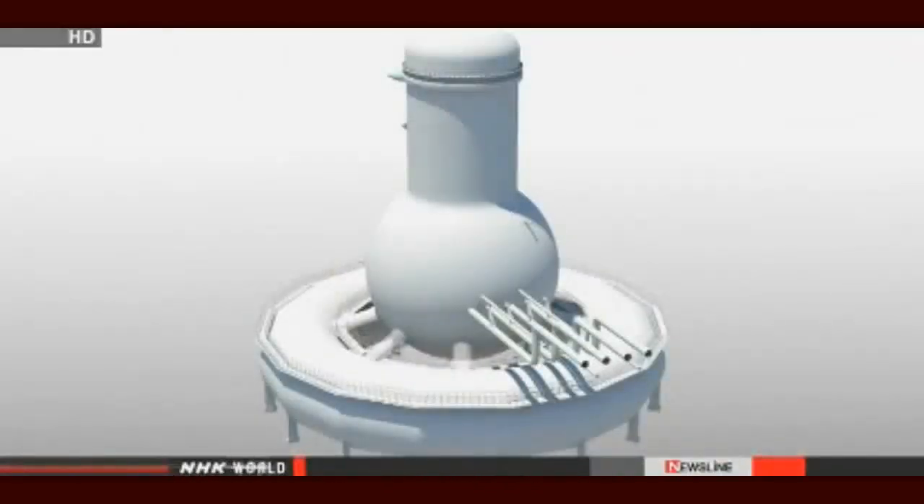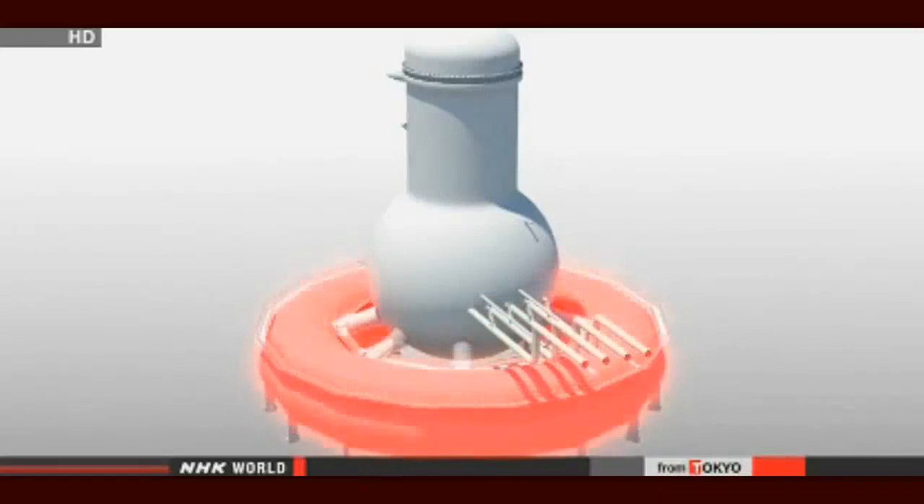Robots will be used to pinpoint breaches in the No. 1 and No. 2 reactors, where contaminated water has been pouring in. The probe into Reactor 1 will focus on checking the bottom of the containment vessel, while the Reactor 2 probe will center on the donut-shaped suppression chamber at the bottom of the containment vessel.